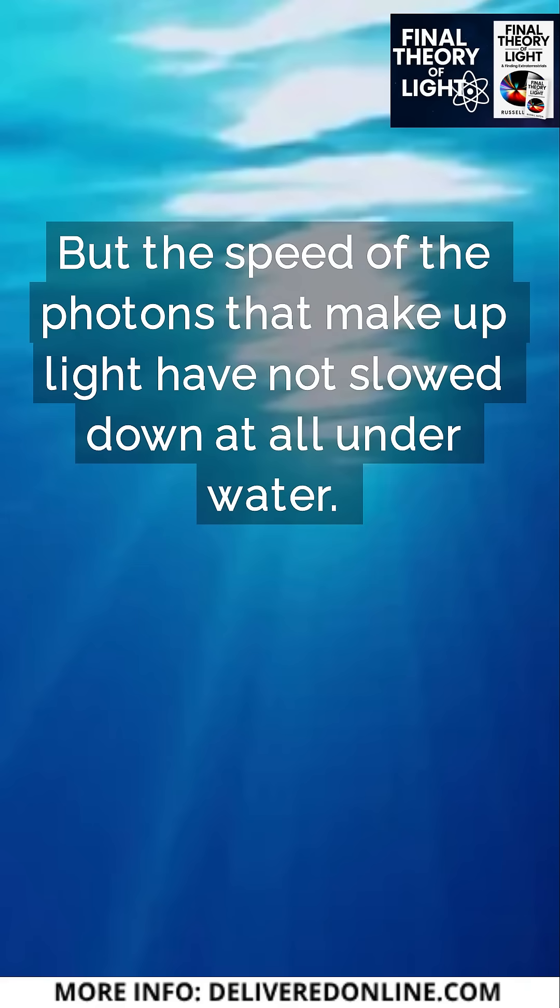But the speed of the photons that make up light have not slowed down at all under water.